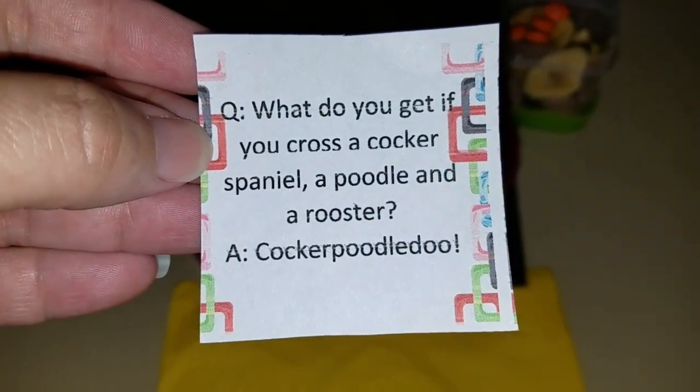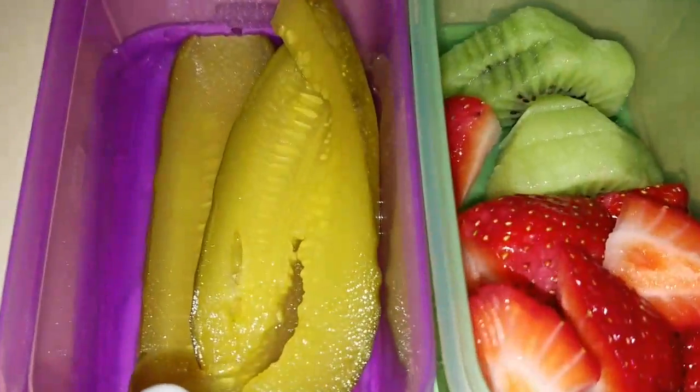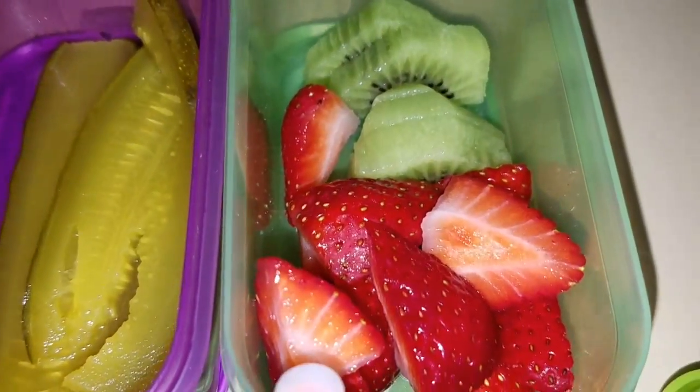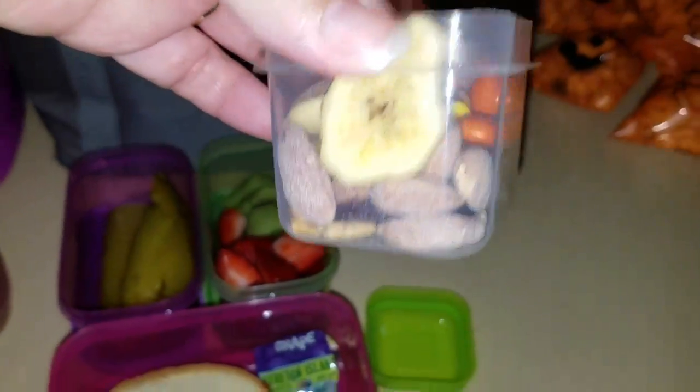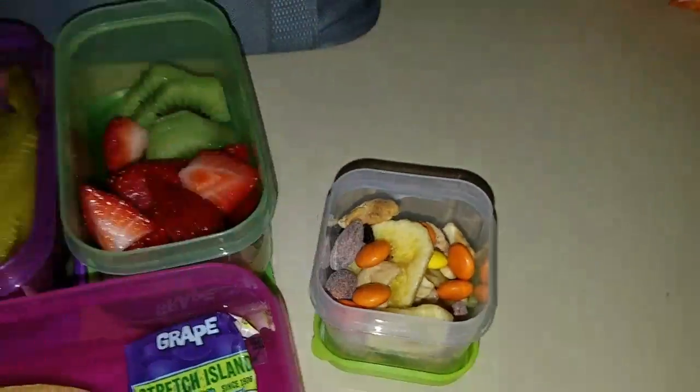Here is Allison's lunch and she is getting a peanut butter sandwich, a fruit bar, two slices of pickle, kiwi, and strawberries, and she's just getting a little tiny chex mix. I got these little tiny ones at Publix the other day when I went.